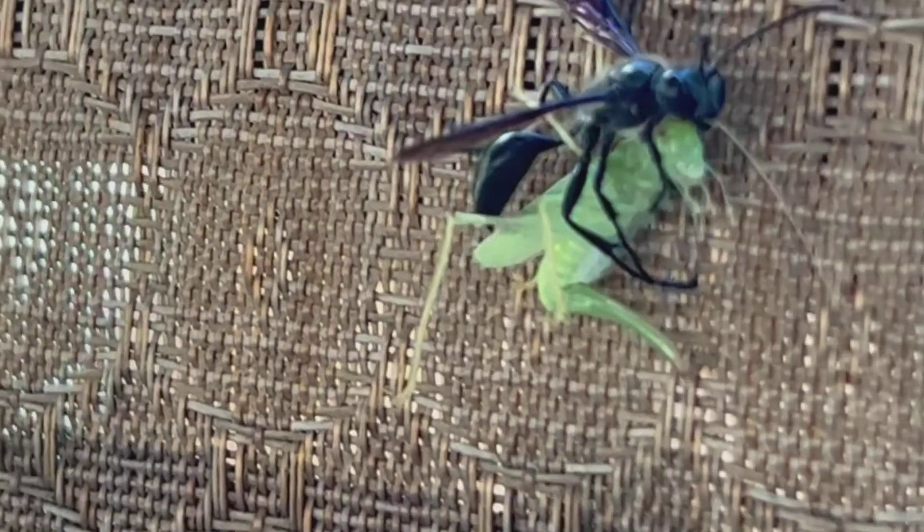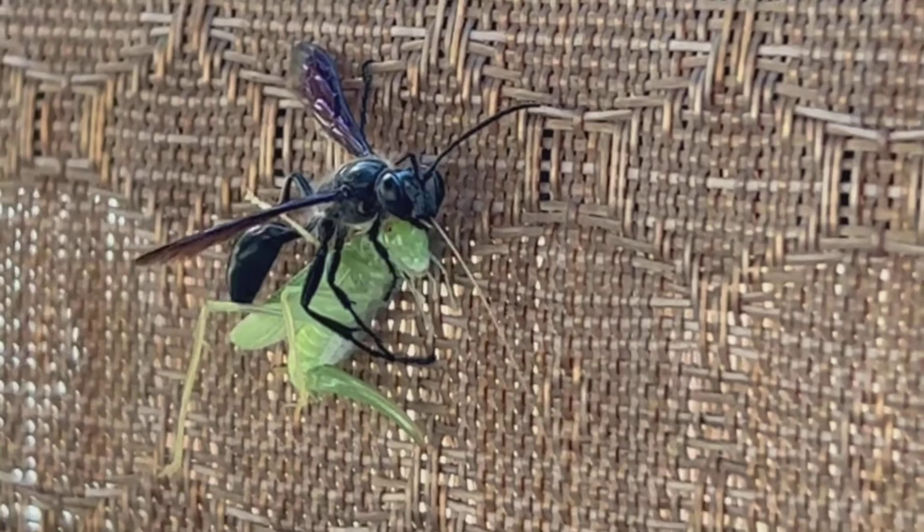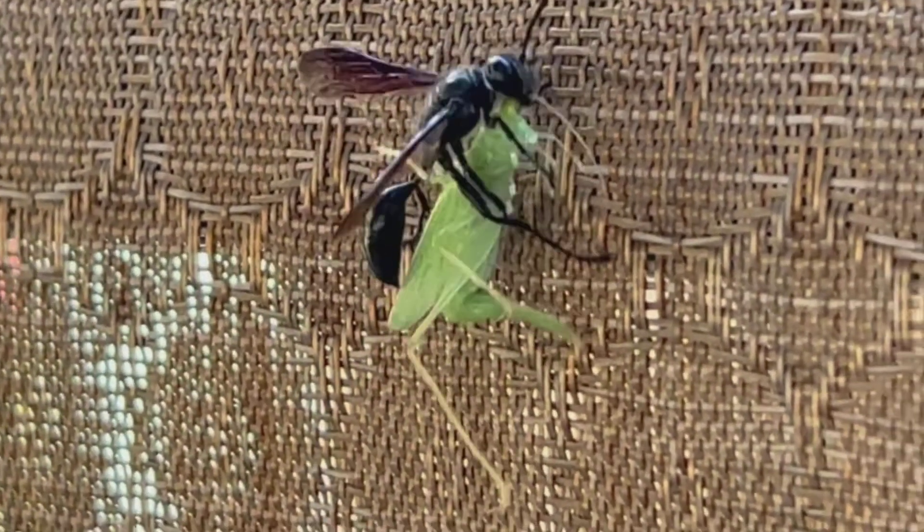The adults can grow up to 18 to 20 millimeters long, which is about three quarters of an inch, and the body is completely black. They can be encountered from early summer right up into September.